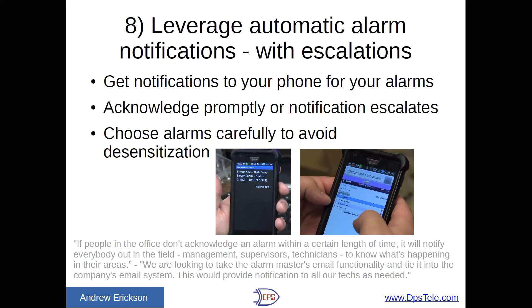One rail client told us: 'If people in the office don't acknowledge an alarm within a certain length of time, the system will notify everybody out in the field — management, supervisors, technicians — to know what's happening in their areas. We're looking to take the Alarm Master's email functionality and tie it into the company's email system, which would provide notification to all our techs as needed.' Most email systems can set up distribution lists to route one message to large groups, and you can tie into your master station so that a technical group or security group message goes to several different people depending on who's on those teams.